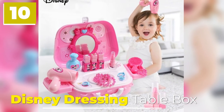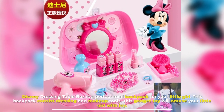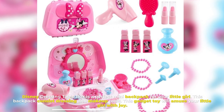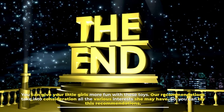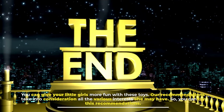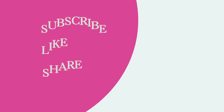Number 10: Disney Dressing Table Box. Disney Dressing Table Box is a perfect mini backpack for your little girl. This backpack consists of dressing and makeup tools. This gadget toy will amuse your little girl with joy. You can give your little girls more fun with these toys. Our recommendations take into consideration all the various interests she may have. So, you can try these recommendations.